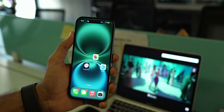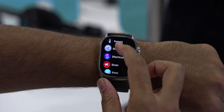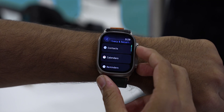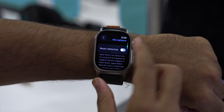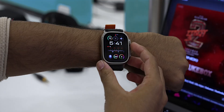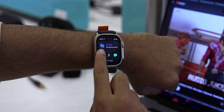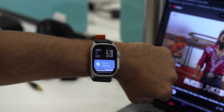Did you know you can use the music recognition feature — the same as on your iPhone — without even touching your iPhone? Go to Settings on your Apple Watch, then Privacy & Security, select Microphone, and toggle the Music Detection feature on. Now whenever you hear music you want to identify, just turn your Apple Watch crown and you'll see a Shazam widget at the top — tap it to identify the song.